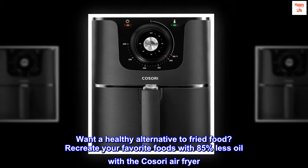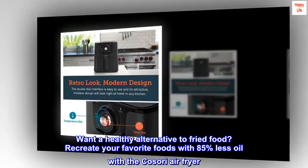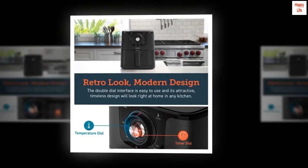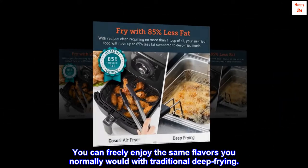Want a healthy alternative to fried food? Recreate your favorite foods with 85% less oil with the Kasori Air Fryer. You can freely enjoy the same flavors you normally would with traditional deep frying.